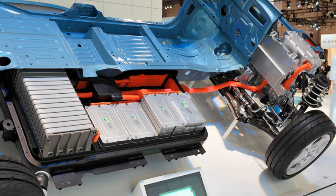An electric vehicle battery, or traction battery, is a battery used to power the propulsion of battery electric vehicles. Vehicle batteries are usually a secondary battery. Traction batteries are used in forklifts, electric golf carts, riding floor scrubbers, electric motorcycles, electric cars, trucks, vans, and other electric vehicles.